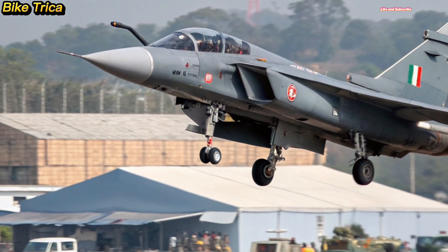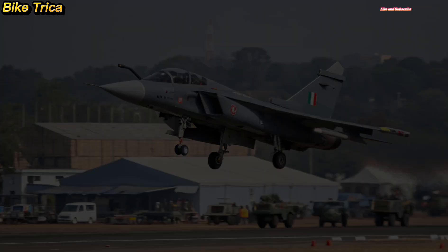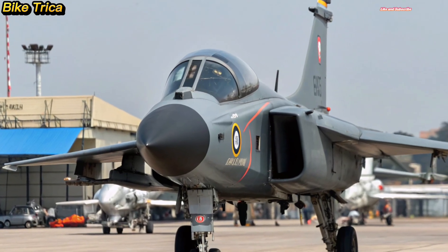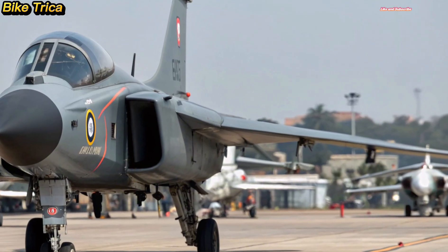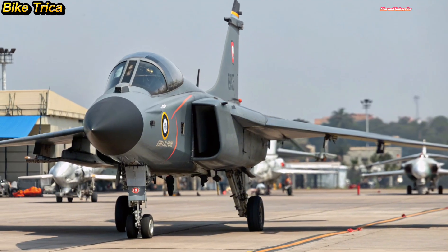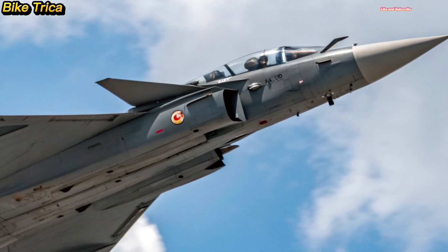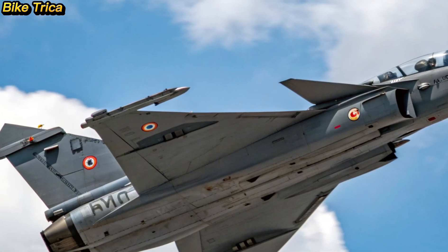If you're passionate about aviation, defense updates, and the latest technology, make sure to subscribe to Bike Triker right now. By subscribing, you'll never miss our in-depth videos on new aircraft, bikes, and upcoming innovations. Your support motivates us to bring you authentic and exciting content every week — so hit that subscribe button, turn on the notification bell, and join the Bike Triker family today.